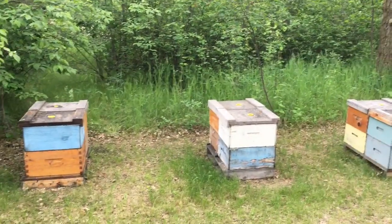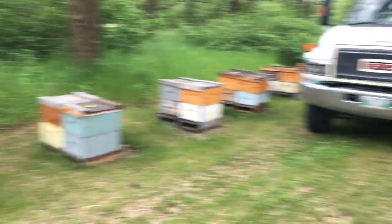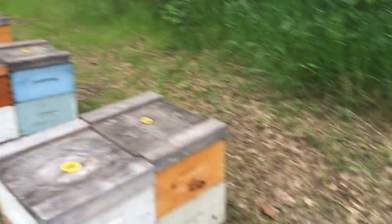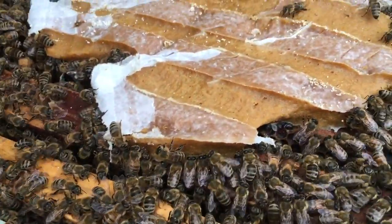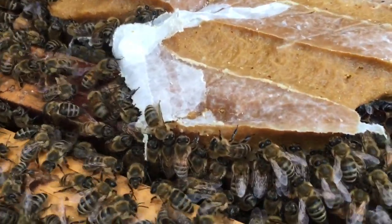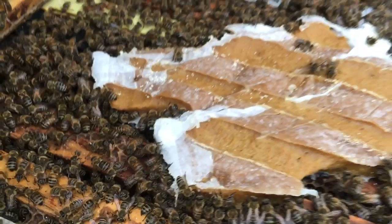Well the crew started feeding and I just found out they fed the whole yard because there is no supplement left, and these were just put on. They're absolutely devouring this patty.